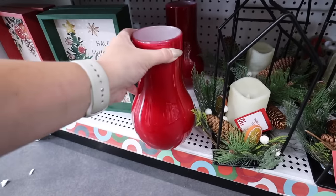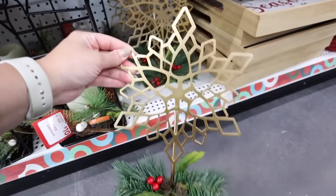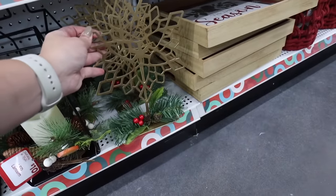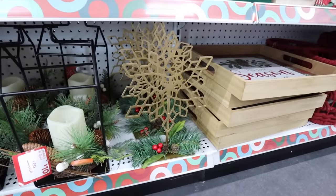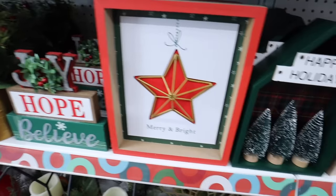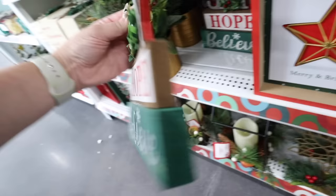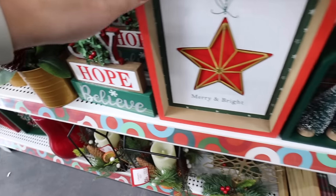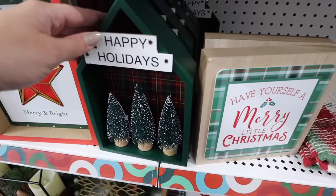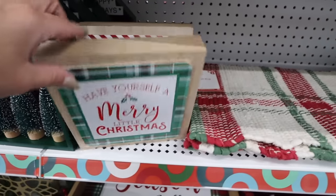This red vase is also gorgeous at twelve dollars — it caught my eye right away. Another thing I really like for a shelf is this metal star with greenery at the bottom for only five dollars in a pretty gold color. For more box signs, there are several options: one with a gold star that says 'Merry and Bright,' one with greenery for only two dollars, and one for five dollars shaped like a house with bottle brush trees and plaid in the back.